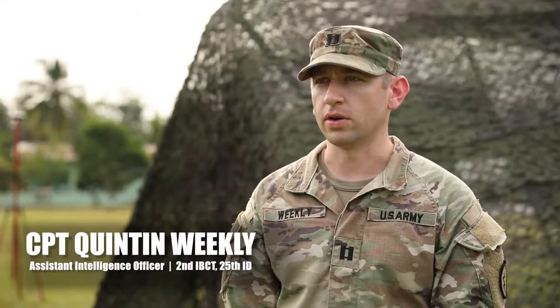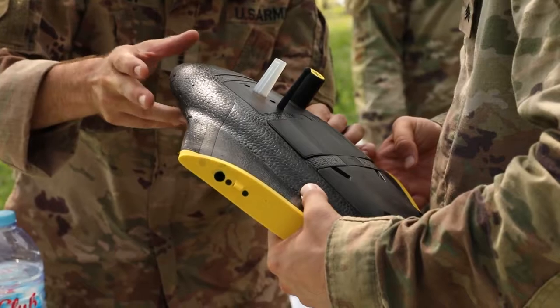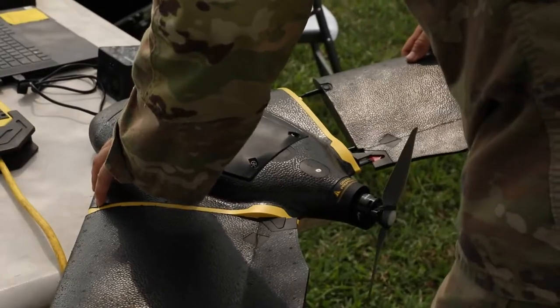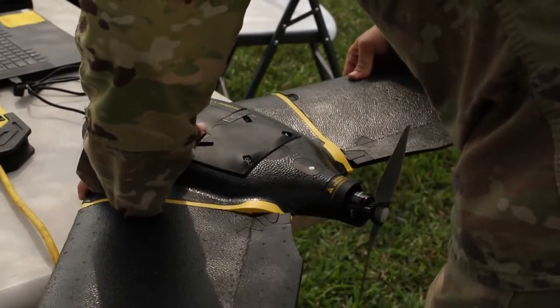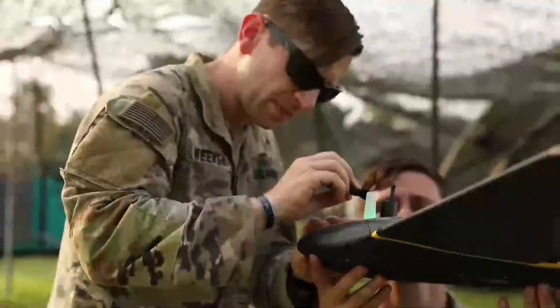One World Terrain, or OWT, is a system that allows us to capture 3D mapping and imagery capabilities at the brigade level to help facilitate training and other exercises that we're conducting, like the RutaShield here in Indonesia.